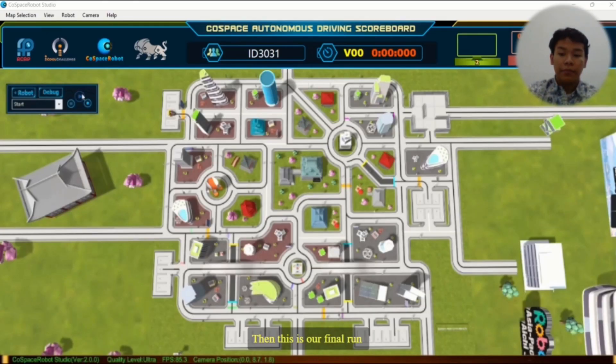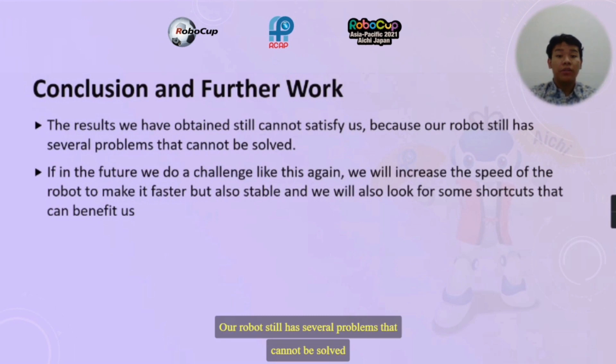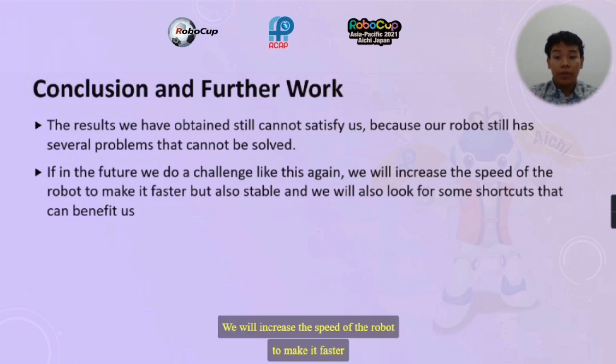This is our final run. The results we obtained still cannot fully satisfy us, because our robot still has several problems that could not be solved. If in the future we do a challenge like this again, we will increase the speed of the robot to make it faster but also stable, and we will look for shortcuts that can benefit us.